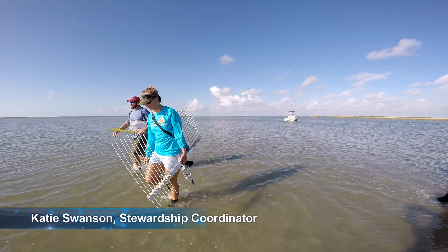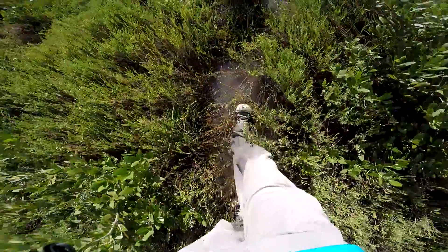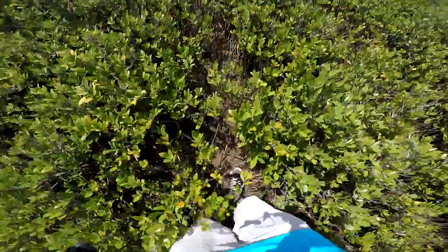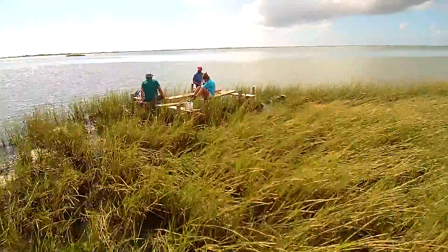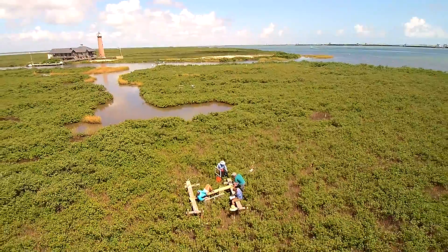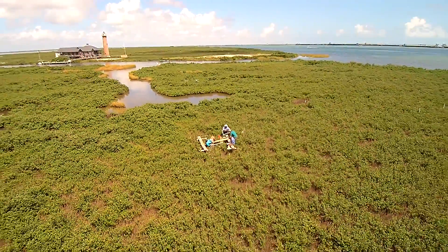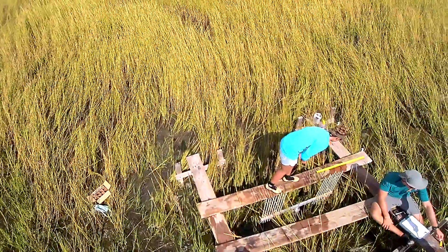My name is Katie Swanson and I'm the Stewardship Coordinator at the Mission Rancis Reserve. Today we are measuring the surface elevation tables, or SETs, and marker horizons. Both of these measurements are components of the reserve's Sentinel Site Program, whose main goal is to monitor landscape scale changes over time.